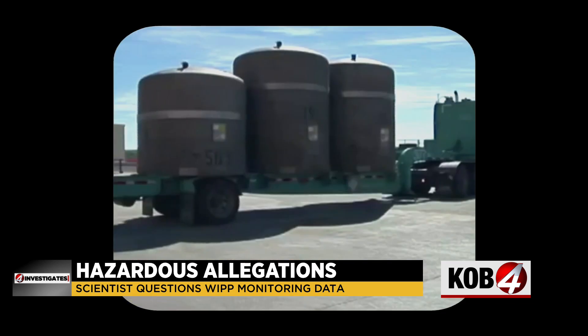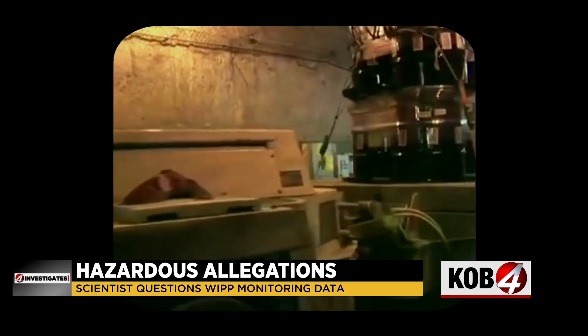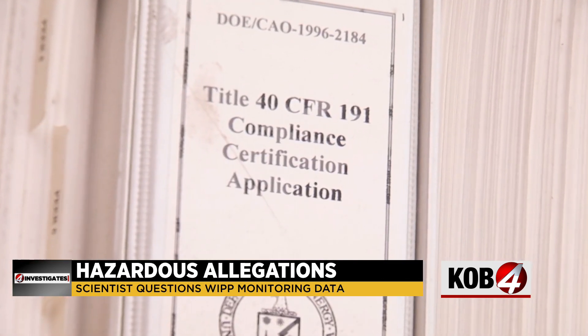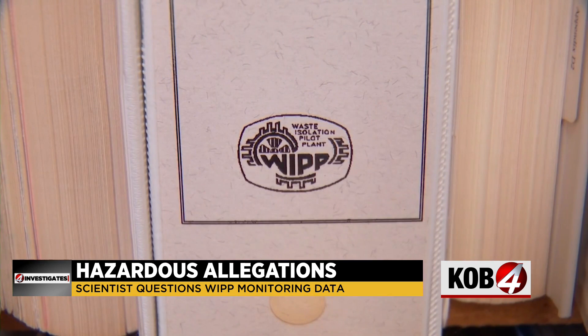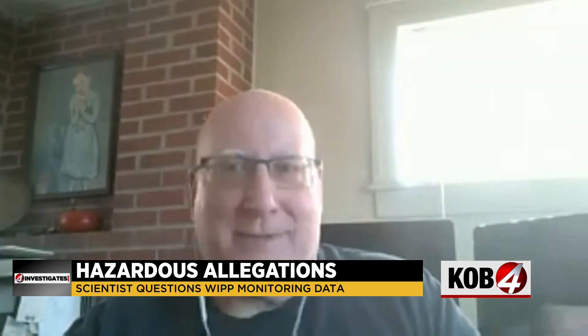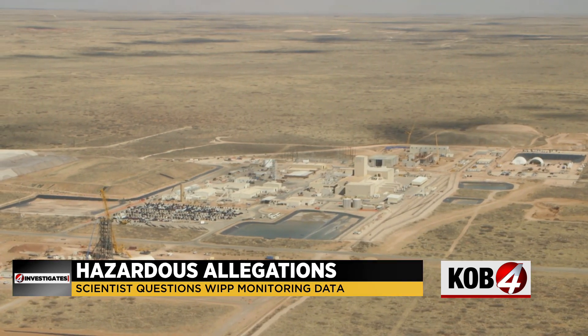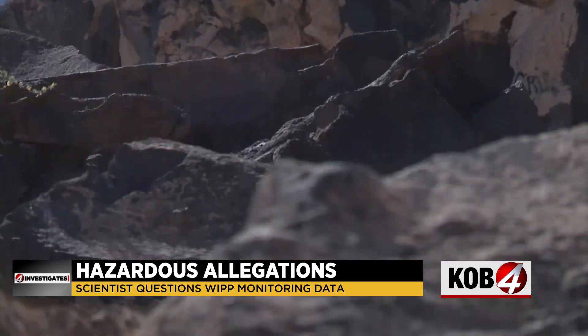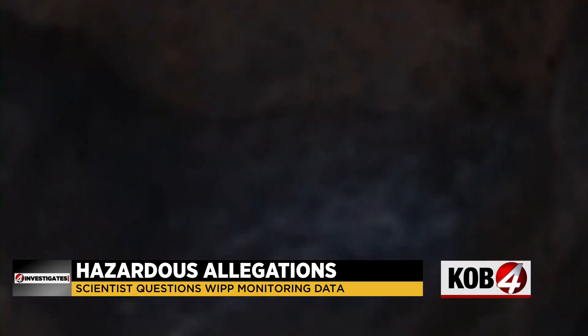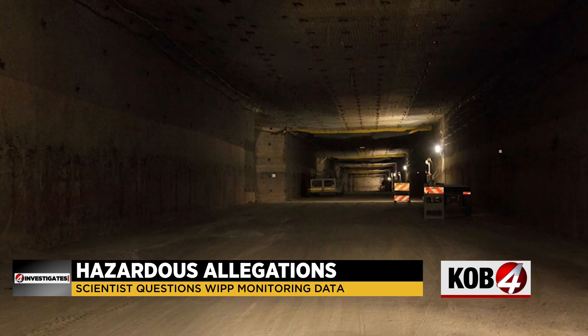Part of his job was to make sure WIPP, and all of the nuclear waste stored inside, is safe for years to come. Not only were they not doing the job, they were claiming they did do the job, but falsifying all the evidence that went into the claims that they were doing the job. From the outside, there's not much to see — that's because all of the waste is stored more than 2,000 feet below ground. WIPP is the only facility of its kind in the world: a deep geologic repository for nuclear waste.